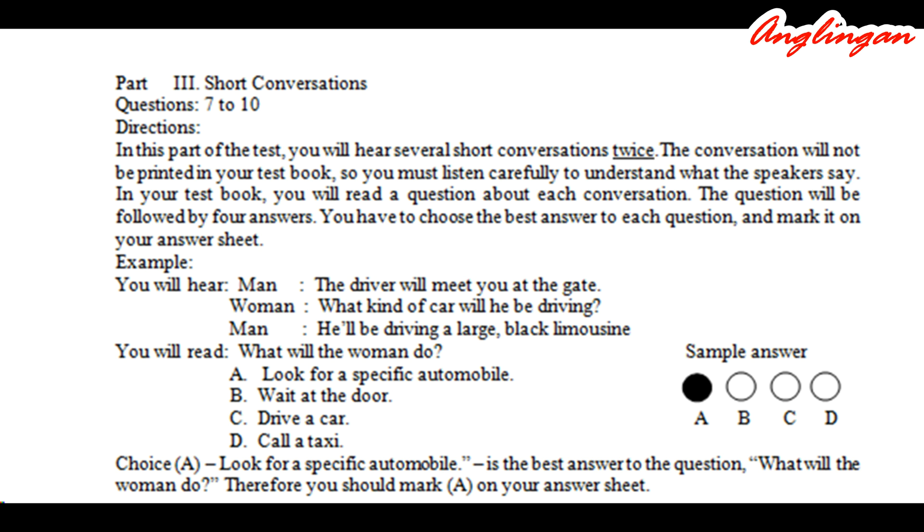Part three. Short conversations. Questions seven to ten. Directions: In this part of the test, you will hear several short conversations twice. The conversations will not be printed in your test book, so you must listen carefully. In your test book, you will read a question about each conversation, followed by four answers. You have to choose the best answer to each question and mark it on your answer sheet.